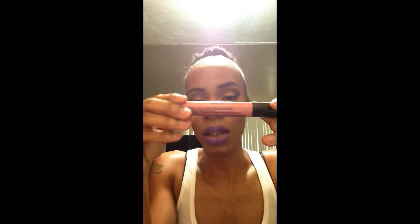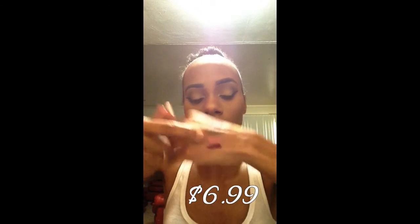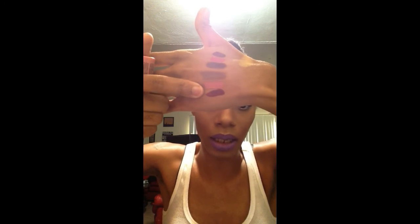I also got the NYX Liquid Suede. I had a whole bunch that I wanted to get, but this was the only one they had. Some other colors wouldn't go good with my skin tone. I brought this one in the shade Tea and Cookies, number 09. This is it right here — nice little pinky, I wouldn't say mauve, I would just say pinky color. Cotton candy — would you say it's cotton candy? It's cotton candy.